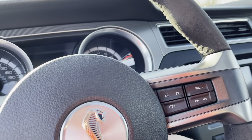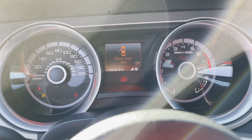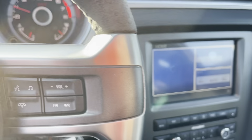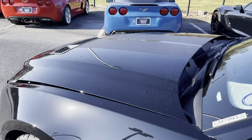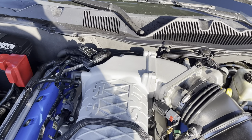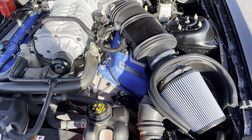Let me crank it up for you real quick. 13,000 original miles. Popped the hood. There she is. It looks nice and healthy, plenty of life though.